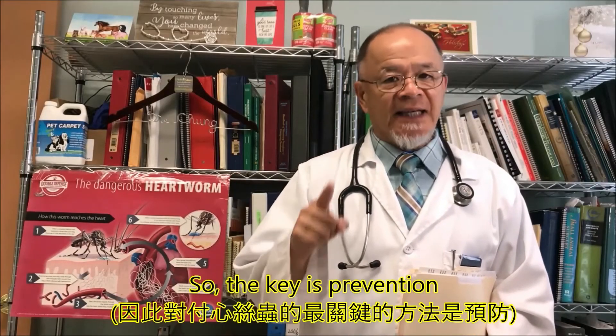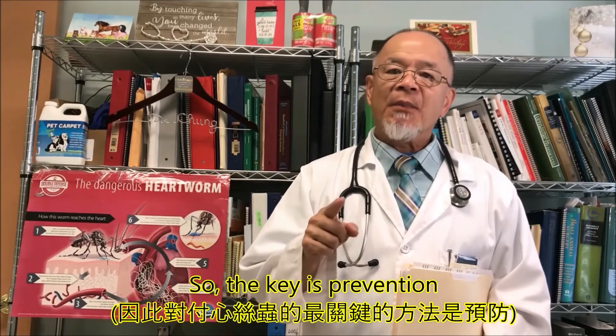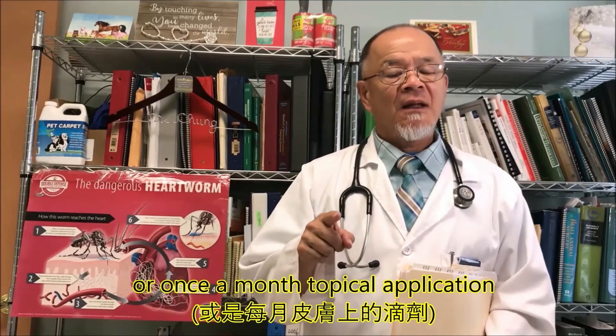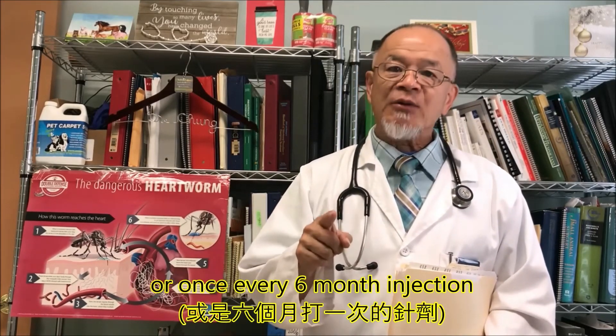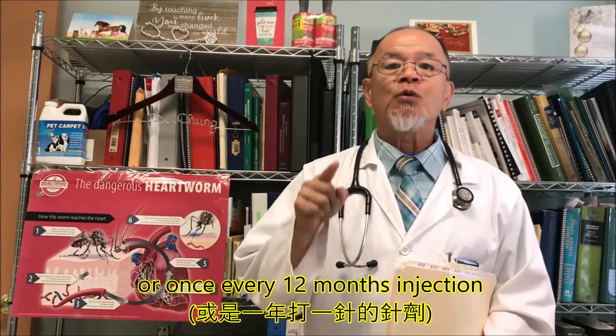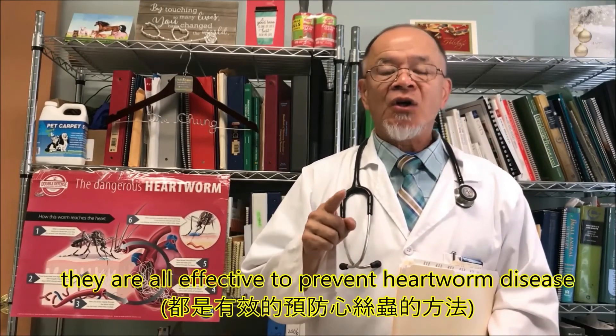So the key is prevention. Once-a-month oral medicine, or once-a-month topical application, or once-every-six-months injection, or once-every-12-months injection — they are all effective to prevent heartworm disease.